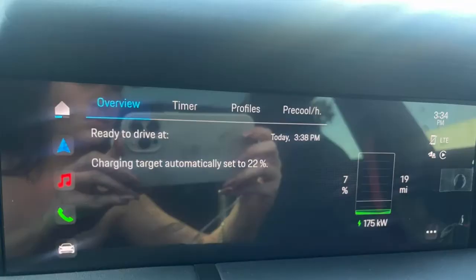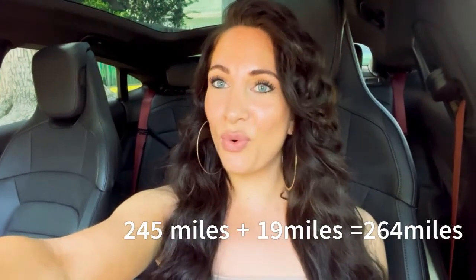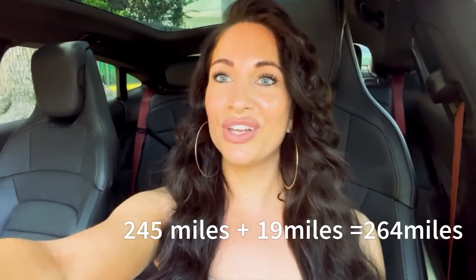I looked at my trip and it says I got 245 miles since the last time I charged my car. So the 245 miles plus the 19 miles that are left — it would say I would get 264 miles on a full charge.